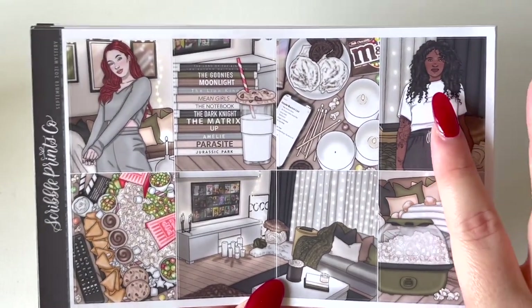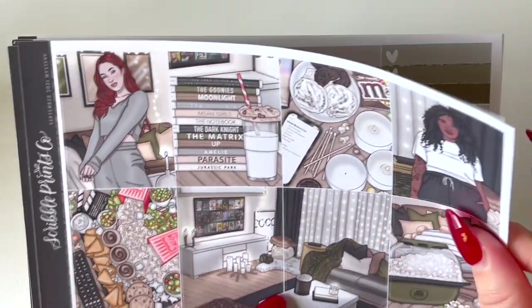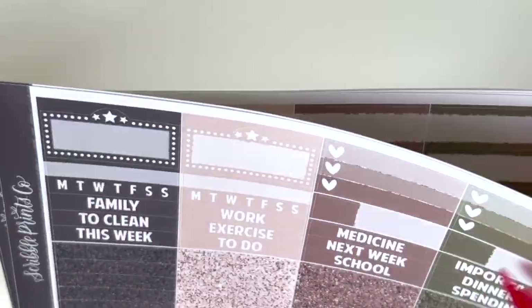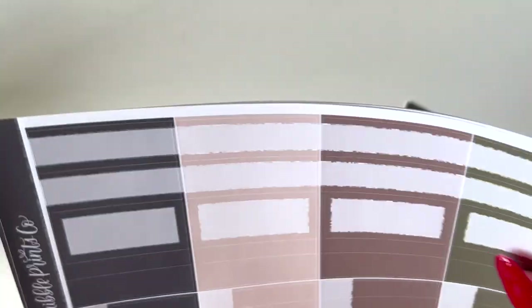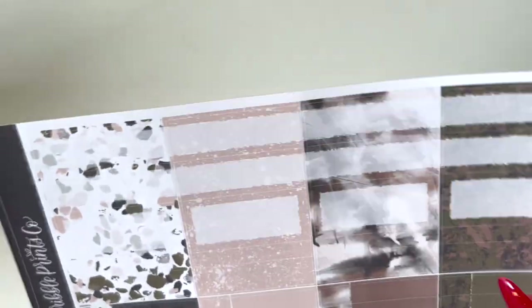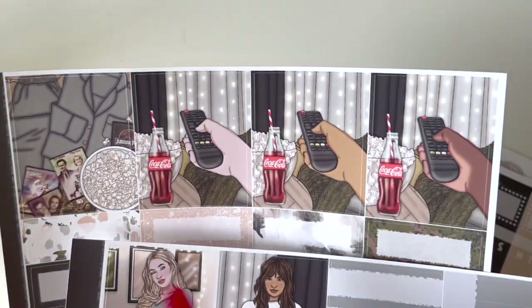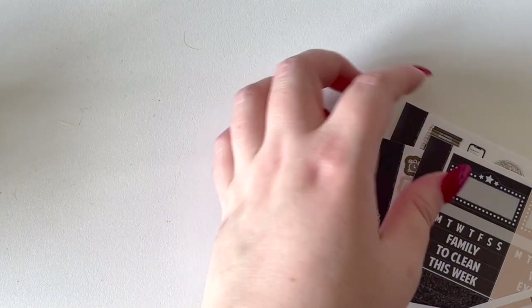For example, you could use different girl options from each kit and swap out the boxes to style it differently. Or if you've got two planners, you now have two of the same kit and can effectively use them the same week in both planners.